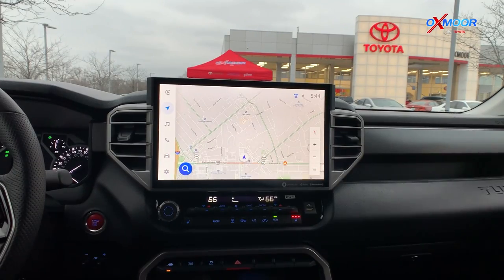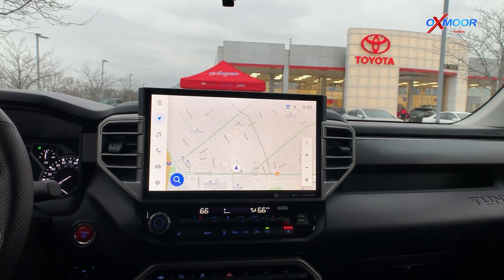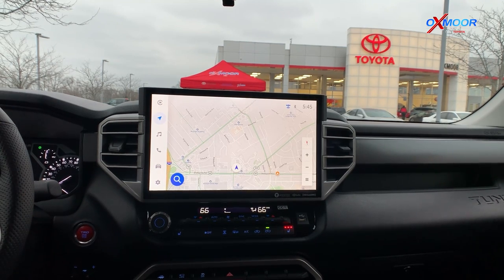The screen on the new Tundra is massive and has a lot of functionality. The 2022 Tundra has an all-new multimedia system featuring a state-of-the-art voice recognition system, several different navigation systems, as well as different ways to get to your point of interest.